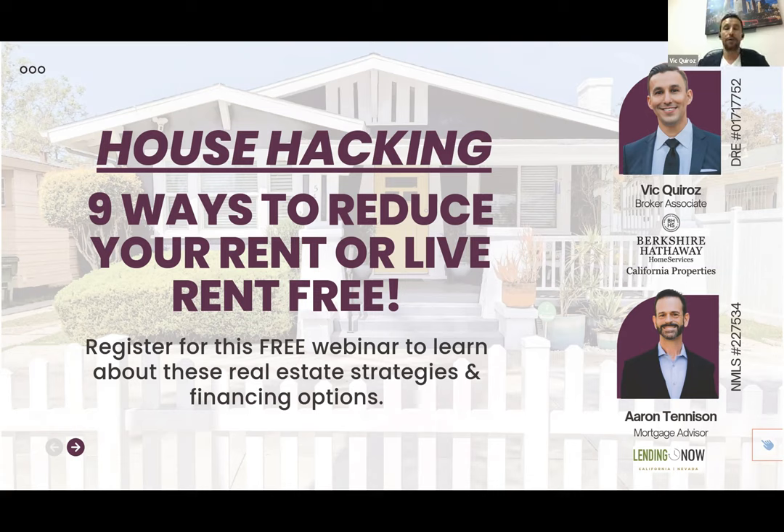I know he's a reliable lender and he's volunteered his time today to talk with us about how to utilize owner-occupied financing to purchase real estate and essentially house hack it. We're going to show you nine different ways where you could potentially buy a piece of property and reduce your rent burden.